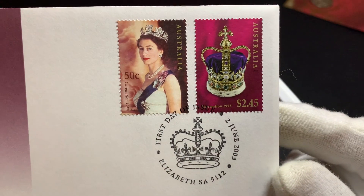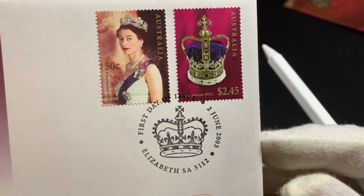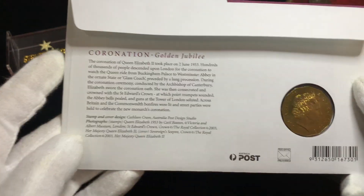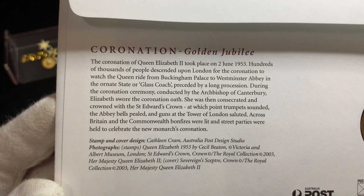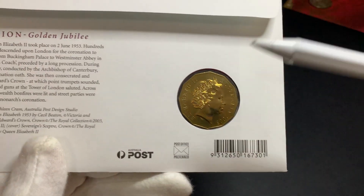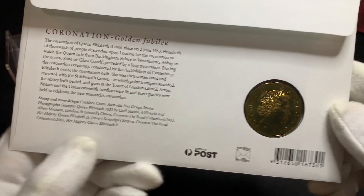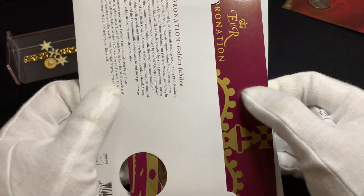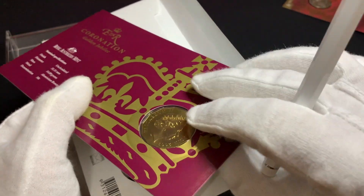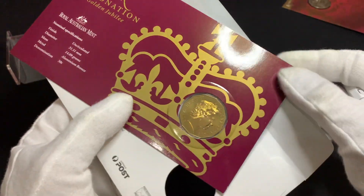Here's a look at the stamps, and you can see the postmark dated 2nd of June 2003. Let's take a look at the back — you can see it's issued by the Australian Post. Now let's take it out. Exercise caution when removing the coin from the envelope, because sometimes the envelope gets caught at the rim of the coin and that might cause a tear, so be careful when taking this out.